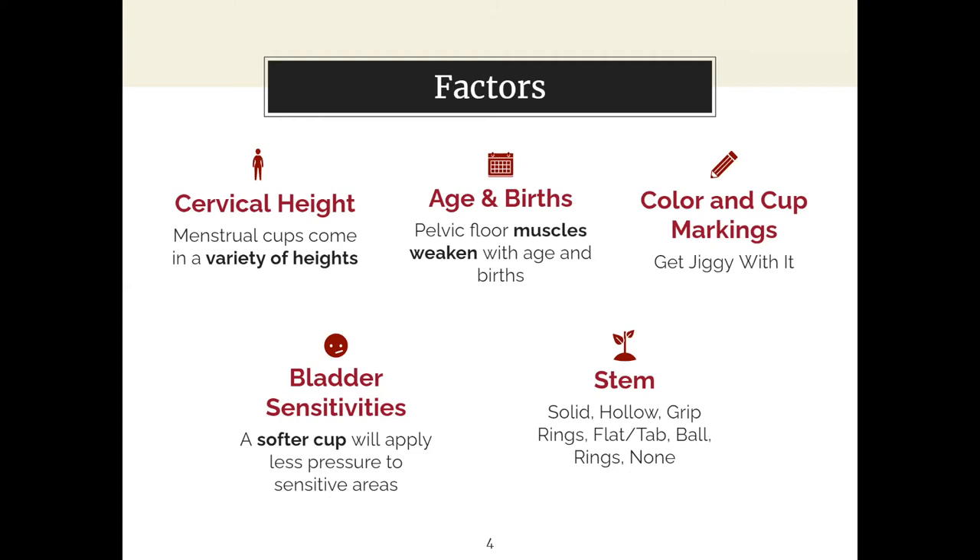Next we have color and cup markings — this is really just up to you. Get cheeky with it, have fun with it. I originally had a pink one, now I have a clear one. I like being able to track how much blood I'm getting to know when my period is about to end, but sometimes I just like having a cute little cup.